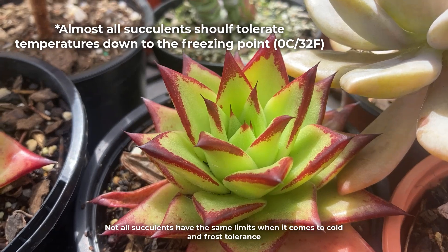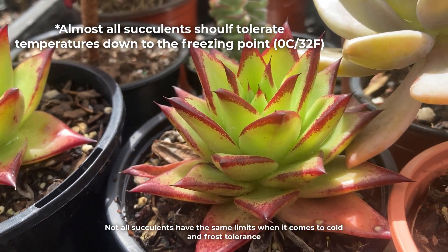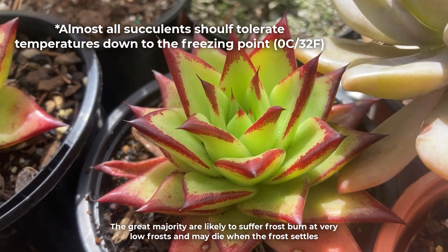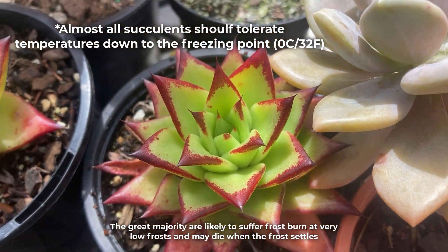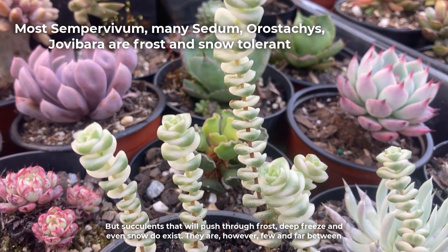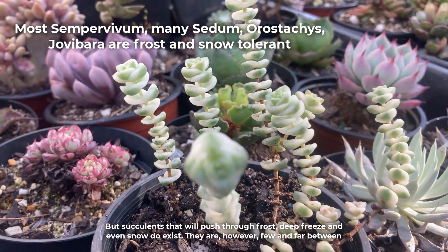Not all succulents have the same limits when it comes to cold and frost tolerance. The great majority are likely to suffer frostburn at very low frosts and may die when the frost settles. But succulents that will push through frost, deep freeze and even snow do exist — they are however few and far between.